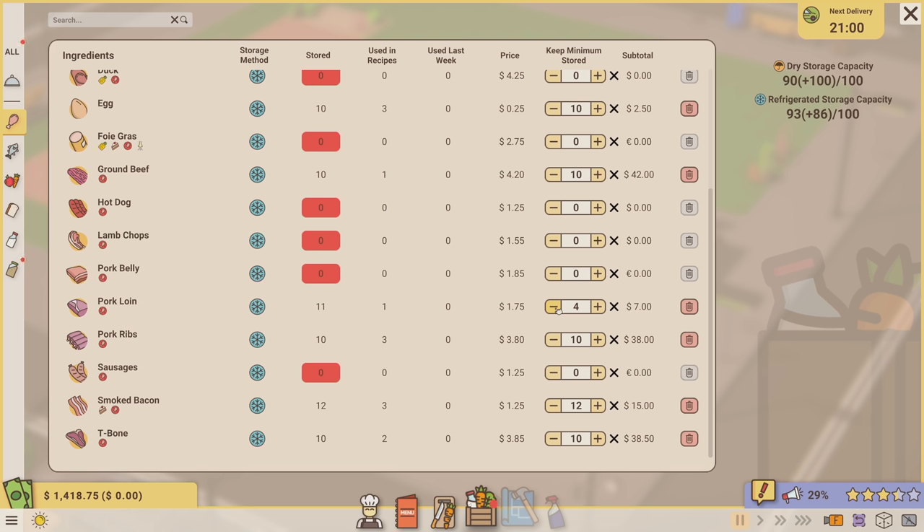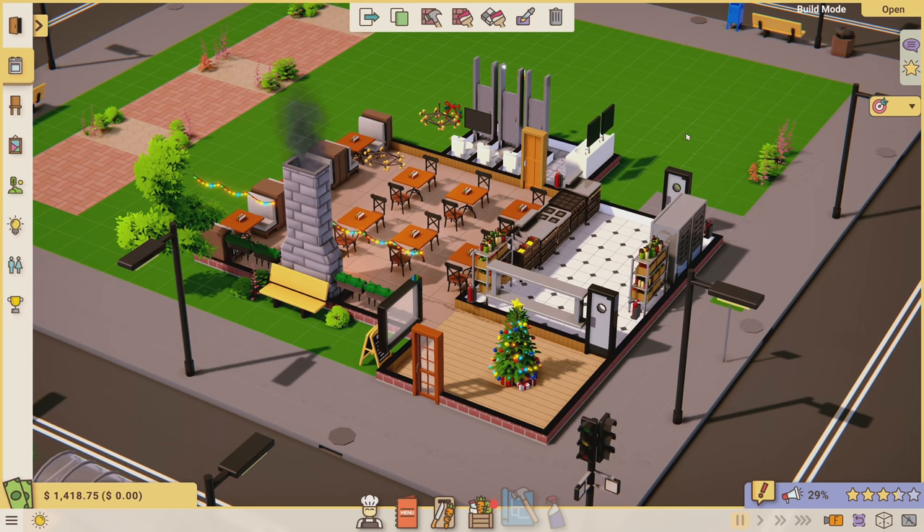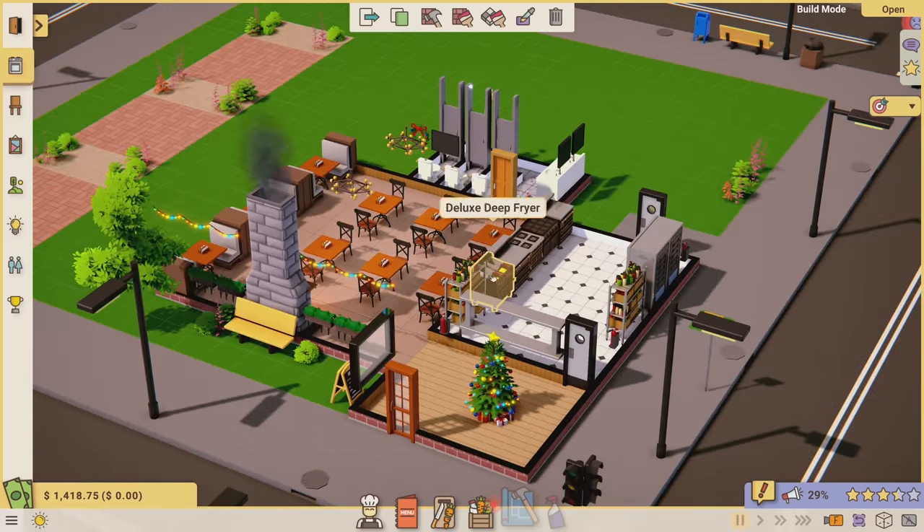For the pork loin, we have 11 in storage. I'm going to bring this down to about three, and if we run out then we run out - I'll pull it off the menu. I'm not going to fill up my storage with it because we're getting close to capacity.